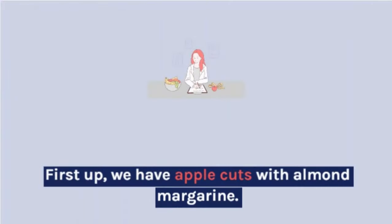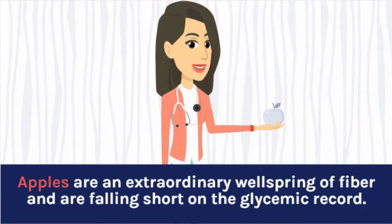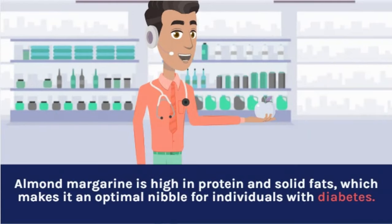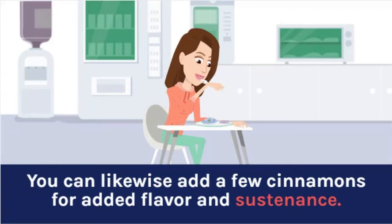First up, we have apple slices with almond butter. Apples are a great source of fiber and are low on the glycemic index. Almond butter is high in protein and healthy fats, which makes it an ideal snack for people with diabetes. You can also add some cinnamon for added flavor and nutrition.